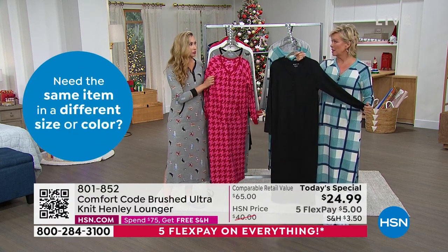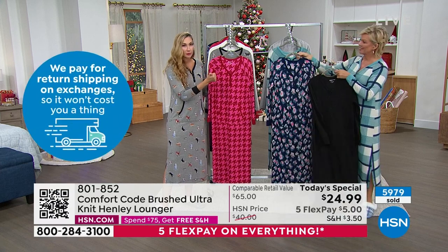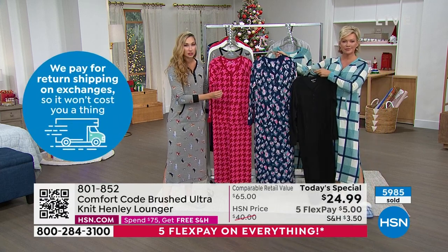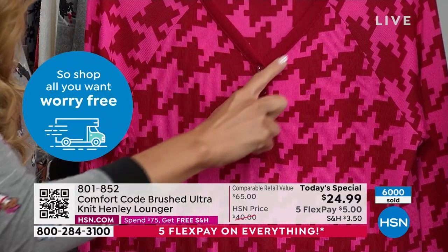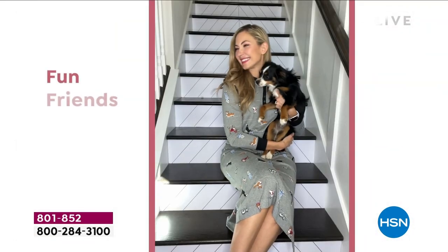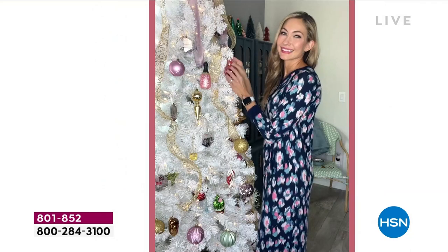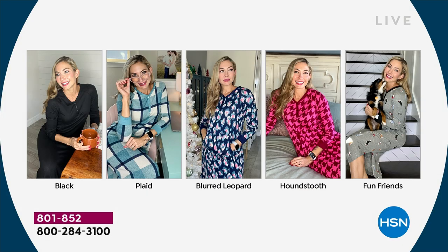Once you feel it and you slip it on, you're like, I get it now. All those delightful little details, the premium fabrication, the quality construction that holds up wash after wash — and then those little details: great contrast finishing, functional buttons on the Henley, pockets. You put pockets in everything. This is the garment that you want to wear all day long. If I can stay in my PJs all day, I'm a happy girl.